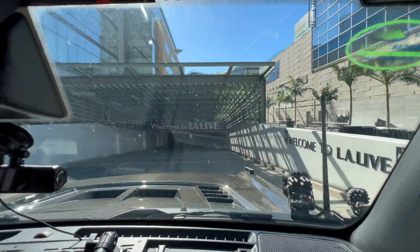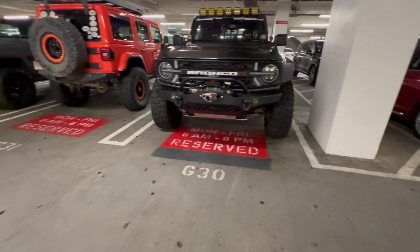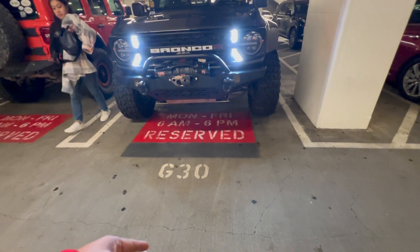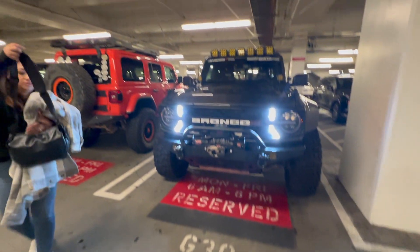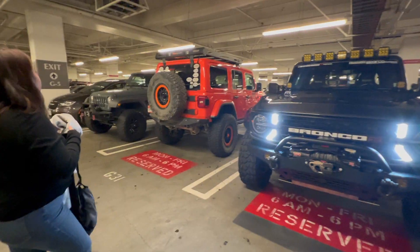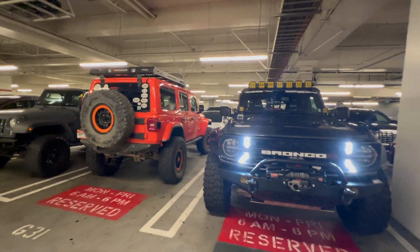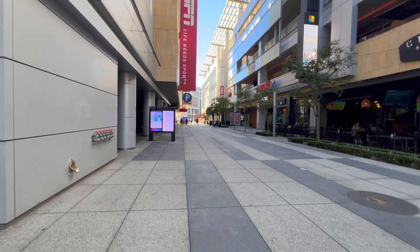We're here at LA Live. We found parking — it says Monday to Friday reserved, and today is Sunday, so we are good. We're parked with all the Jeeps and off-roaders because in the convention center we won't fit going up from our parking. We are now walking towards the LA Convention Center.